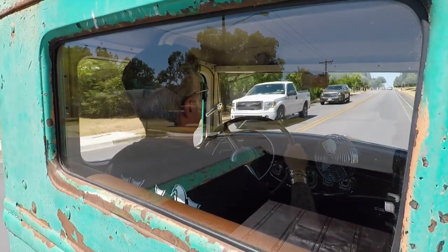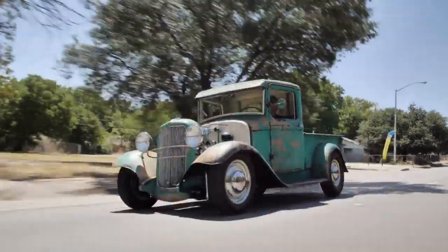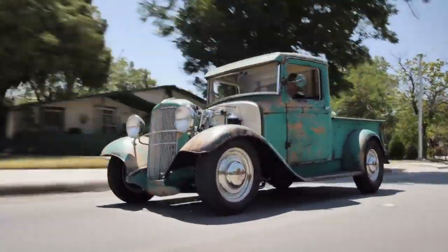Keeping most of the original look of the exterior was the right call, but the rest of the truck was a different story. We updated the chassis and interior to make this the most comfortable, bad-ass driving '33 truck around.